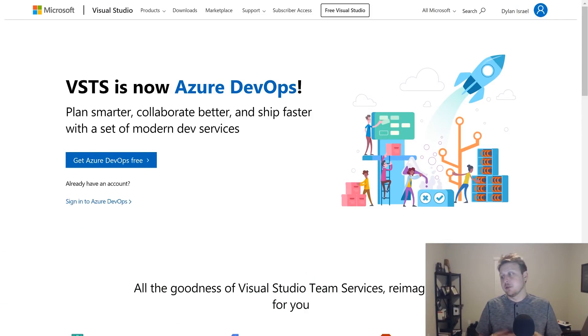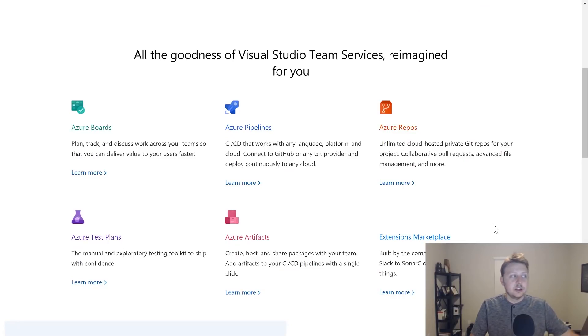Azure DevOps is your one-stop shop for everything. The boards are where you have your tickets — if you're using Scrum, you have your sprints, and people can see what you're working on and where you're at. You can move tickets along: developing, in QA, release ready, or sent back. You also have pipelines where you can set up continuous integration and continuous deployment to handle the builds yourself.